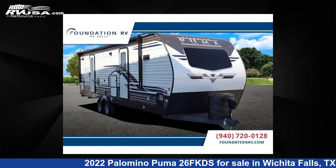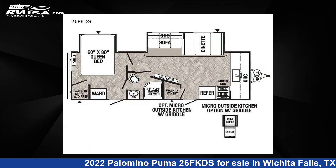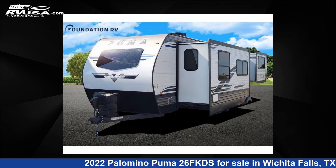This 2022 Palomino Puma 26 FKDS is a travel trailer RV. It is located in Wichita Falls, TX and is offered for sale by Foundation RV.